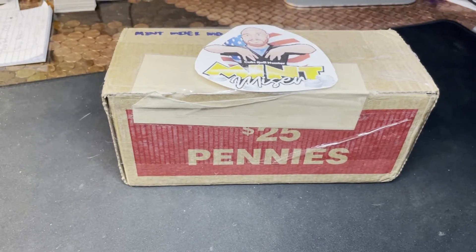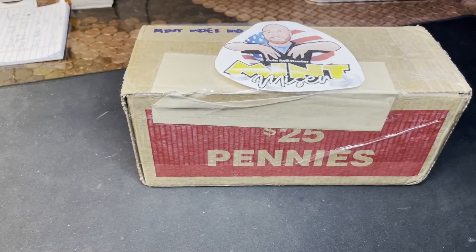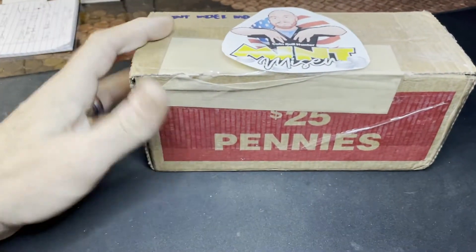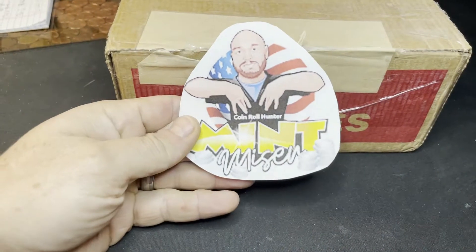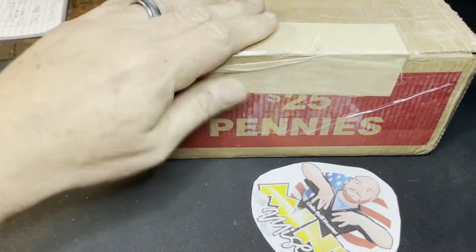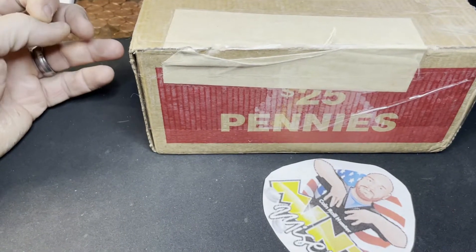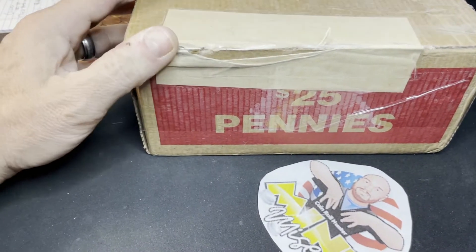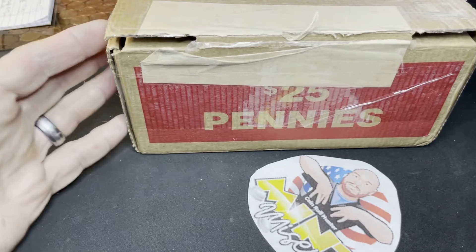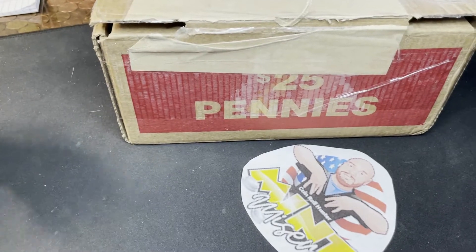Hey guys, it's Matt with Jinx Brothers, and here we go again with another box for the state penny box challenge. This one comes compliments of the Mint Miser — he sent me a box from Maryland. This is going to be box number eight. Just to get everybody caught up, we are at 167 spots filled in our books with 114 left to go.